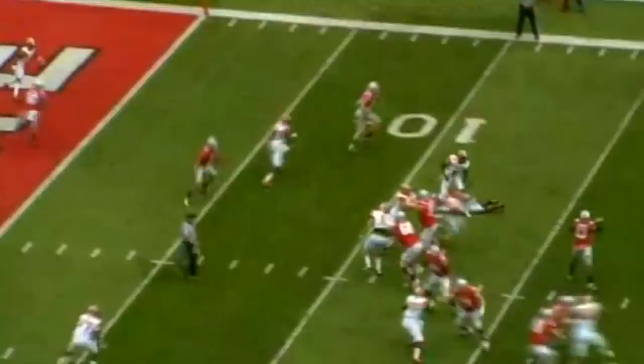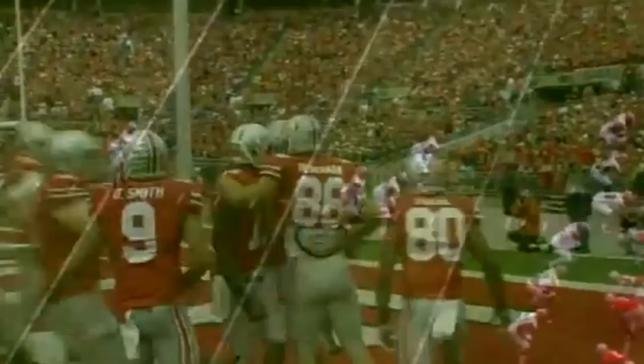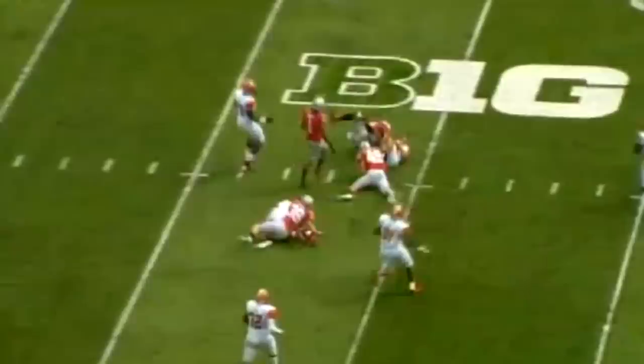Ohio State with two wide to the right, offset eye behind Guyton, takes the snap under center, drops to throw, looks, screens it out right side — Hireman at the five, Hireman to the one, off a defender, pushes his way in. Jeff Hireman gets the touchdown! 13-0 Buckeyes lead.